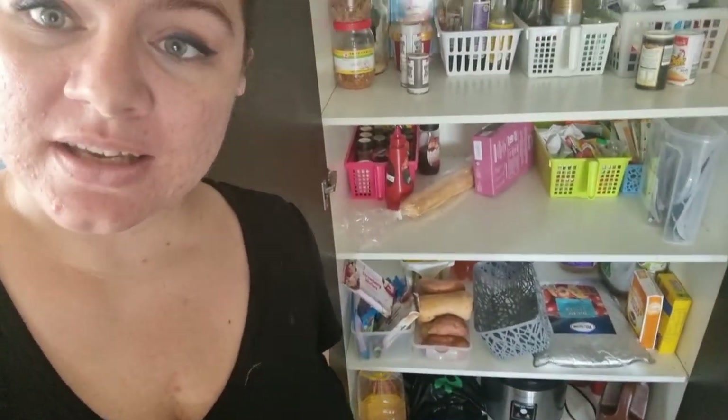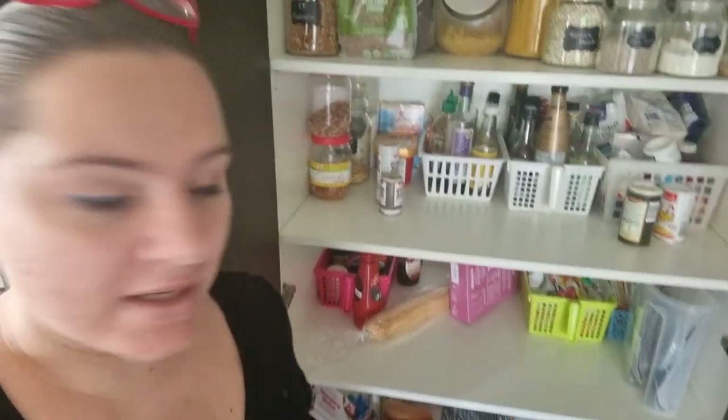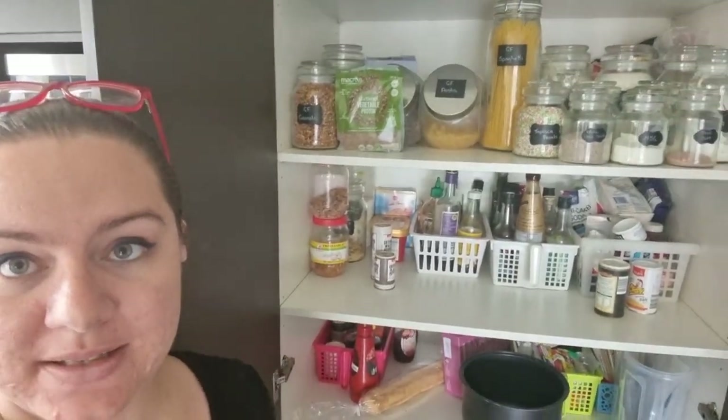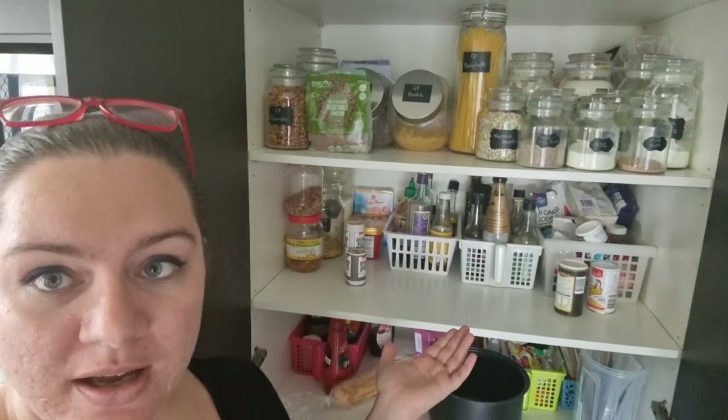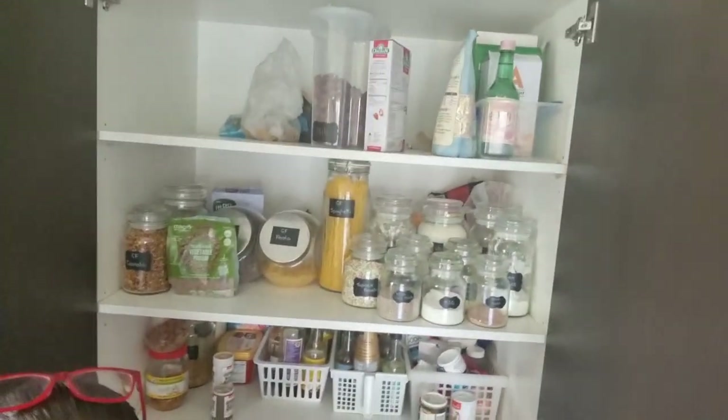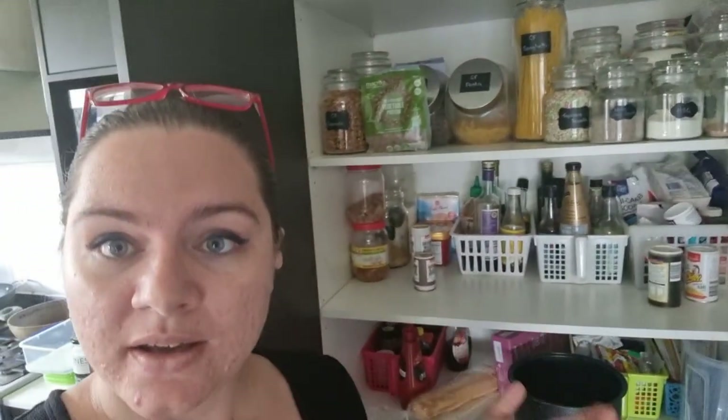We had an incident with the pantry and weevils, so you can see how empty we are at the moment — oh there's my rice, my rice bowl thing — you can see how empty we are at the moment. We need to restock on some of these things, but also I needed some more containers for my pantry after the weevils. Nothing's going back in here without a proper container.